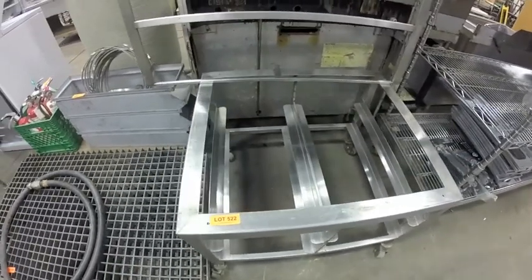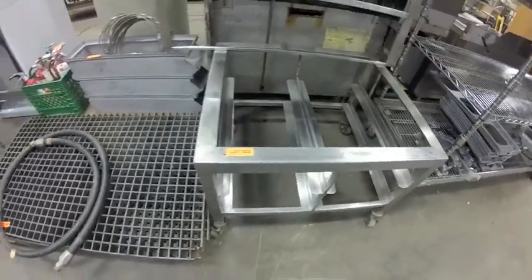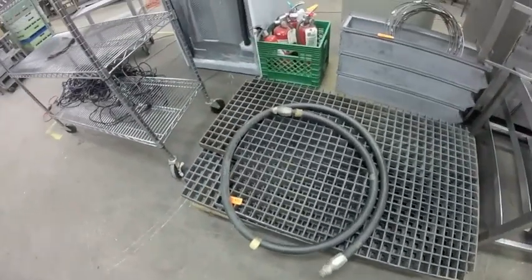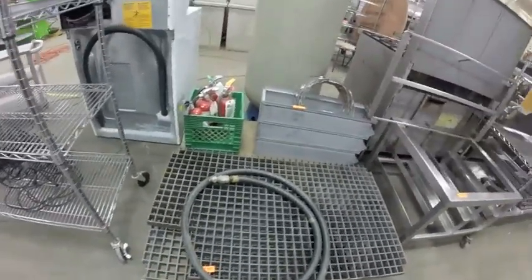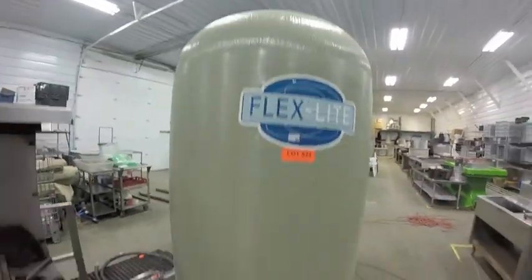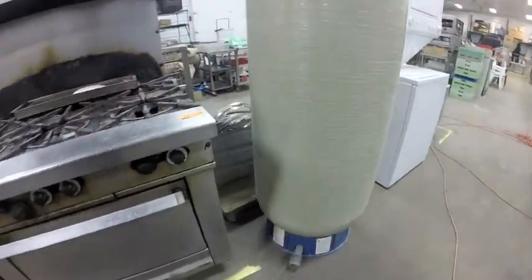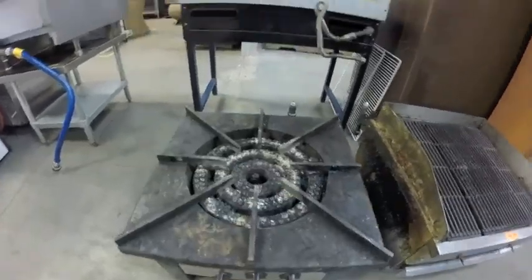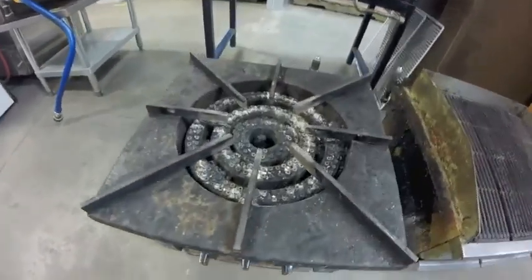Lot 522 — this equipment stand, stainless steel. Lot 523 — these plastic floor grates. Lot 524 — this large water tank. Lot 526 — single pot burner, needs a real serious cleaning.